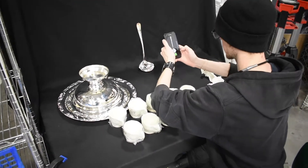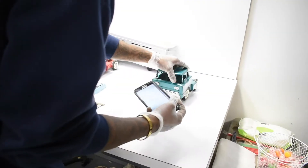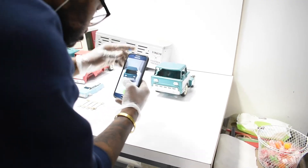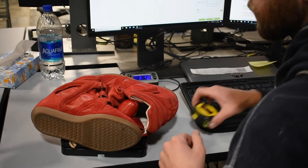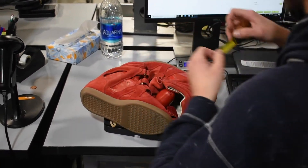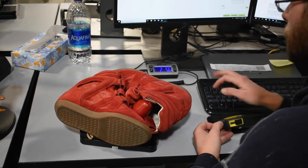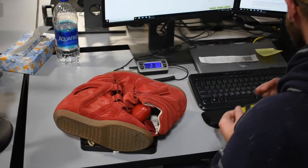After passing our quality control team, all items are shifted over to our photography stations. After the item's been photographed, it comes over here to our listing stations where each of the associates goes through and takes those photographs, adds some sort of description, the box size, the weight of the item, and that way it goes live for auction.